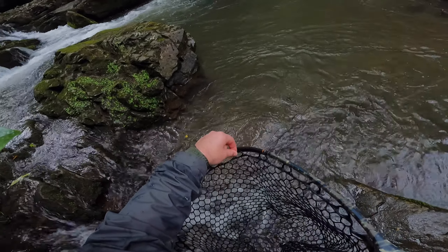There he is — got a little foul in him. That's a beautiful rainbow, just gorgeous. That was a beautiful rainbow. Alright, let's see if we can pick up another one here in this pool. That one came on the blowtorch — a jig-style nymph. I'll drop a link to my tying video right up here so you guys can watch how to tie this. It's a really productive pattern for me here.